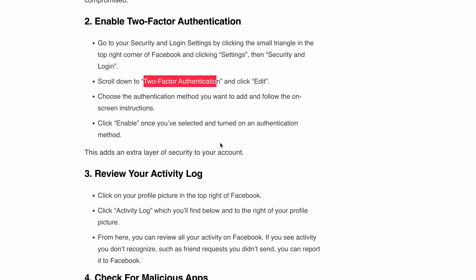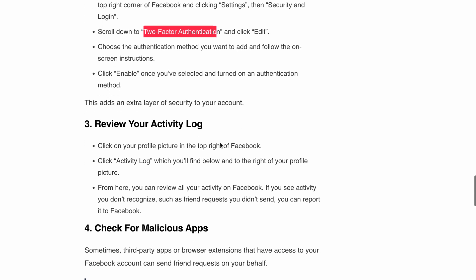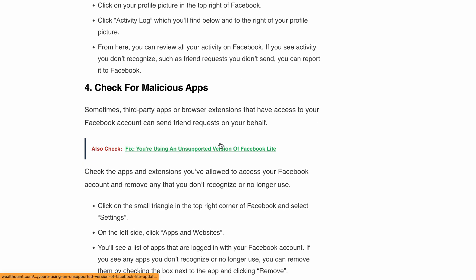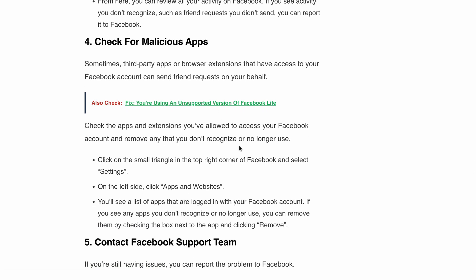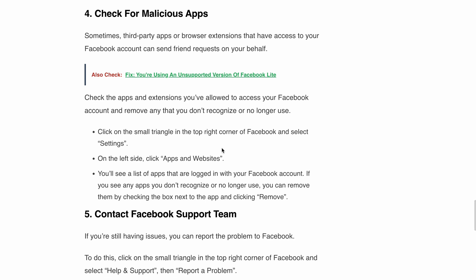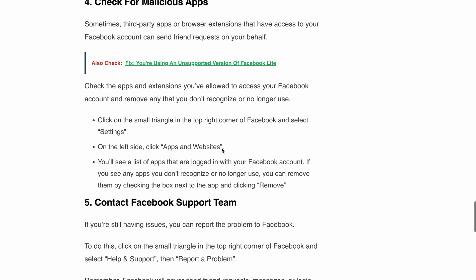Step four: check for malicious apps. As we mentioned earlier, some third-party apps or browser extensions might be responsible for those unwanted friend requests. Click on the small triangle again, go to Settings, and then select Apps and Websites on the left side. Review the list of apps connected to your Facebook account and remove any unauthorized or unused apps.